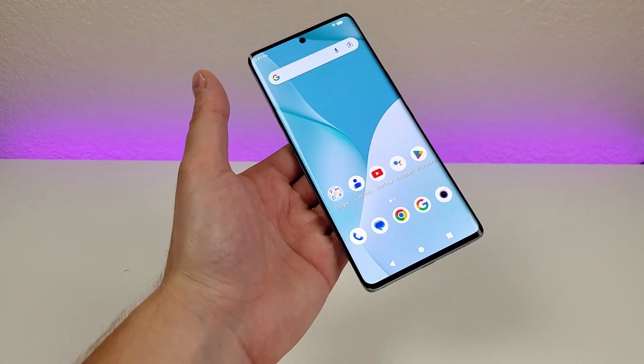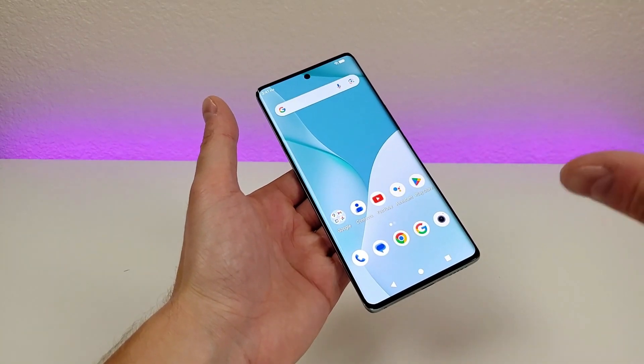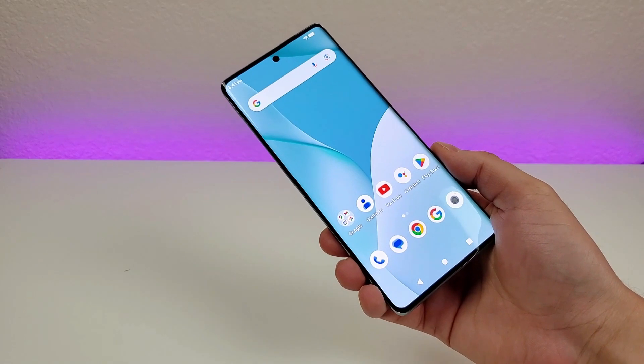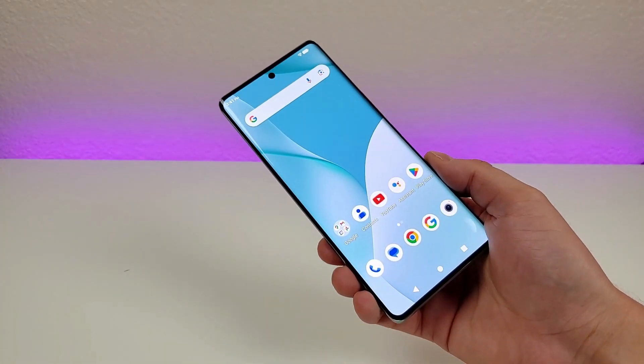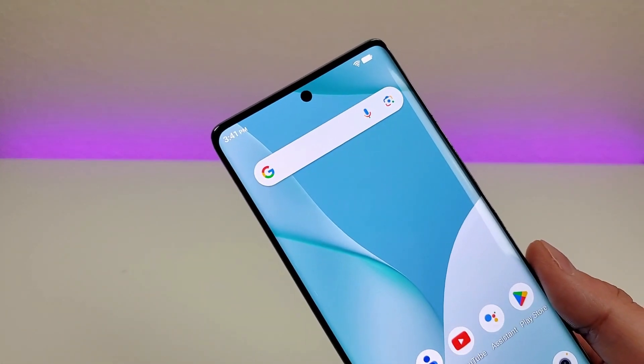I also want to mention that Bold was kind enough to send this phone out to me to cover here on the channel, but all opinions expressed in this video and other videos are completely my own. Now there's a lot of awesome features that I'm looking forward to showing you related to the Bold N3 here in this video, but I want to start off by showing you how to get a battery percentage in the upper right corner.